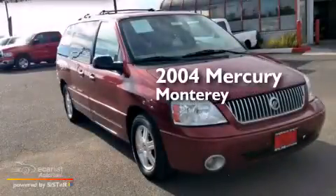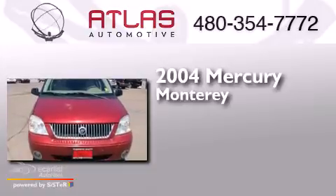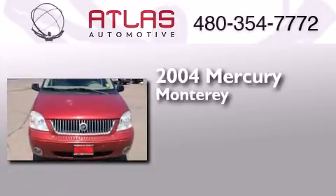This is a 2004 Mercury Monterey. This minivan has an automatic transmission and a 4.2-liter V6.